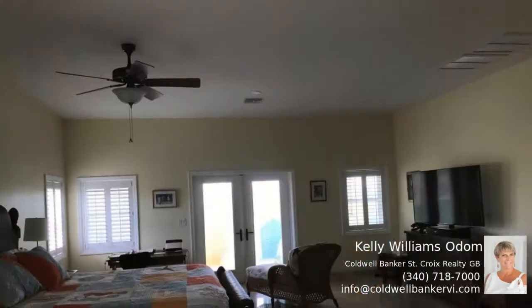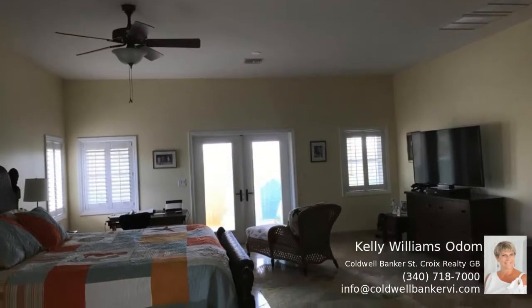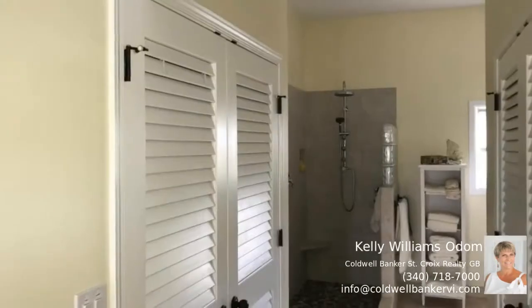This three-bedroom, three-and-a-half-bathroom home has beautiful interiors with an open-plan design, including a kitchen with high-end appliances.